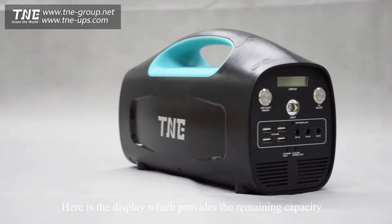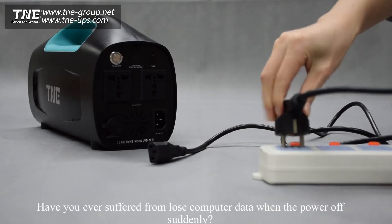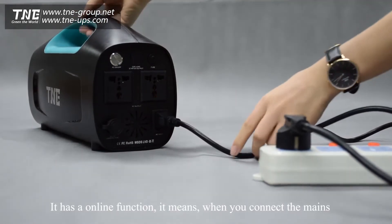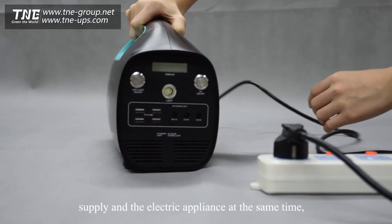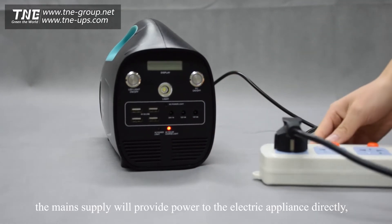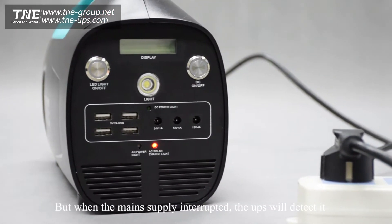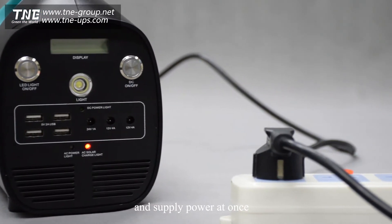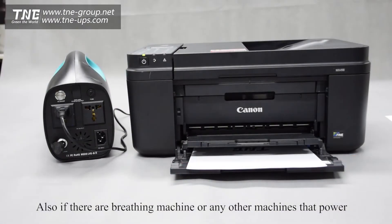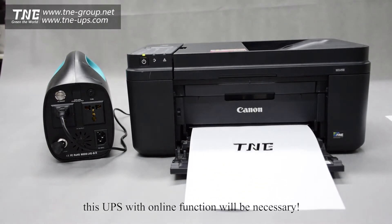Here is the display which shows the remaining capacity. Have you ever suffered from losing computer data when the power goes off suddenly? If yes, TNE UPS is designed for you. It has an online function — when you connect the main supply and the electric appliance at the same time, the main supply provides power directly without consuming the UPS battery. But when the main supply is interrupted, the UPS will detect it and supply power at once. Your computer will never need to worry about a sudden shutdown due to power failure. Also, for breathing machines or any equipment where power failure is not allowed, this UPS with online function will be essential.